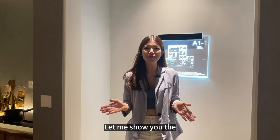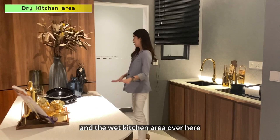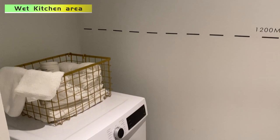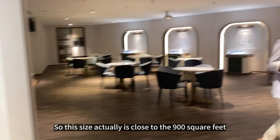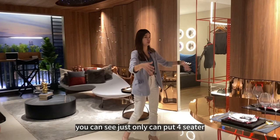Let me show you the 894 square feet showroom. This is the foyer and entrance area. We have the dry kitchen area and the wet kitchen area over here. This size is close to 900 square feet, so you can see the dining area here is slightly longer and more spacious compared to some other units.